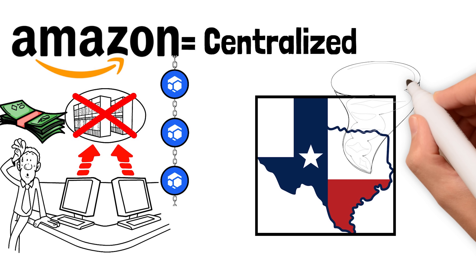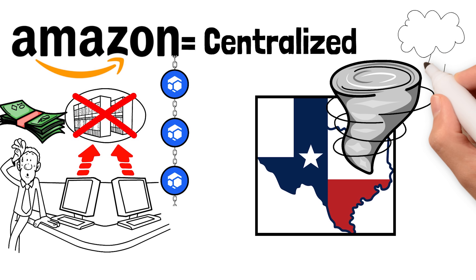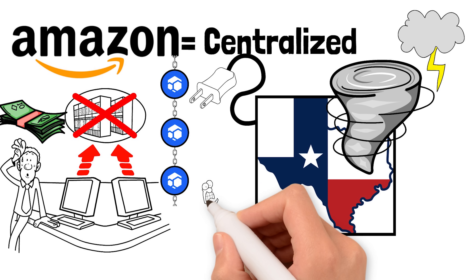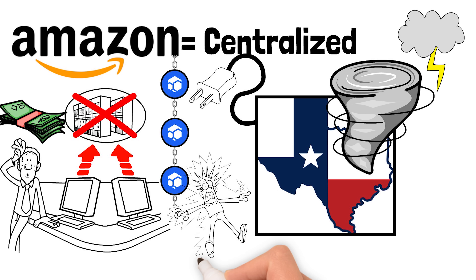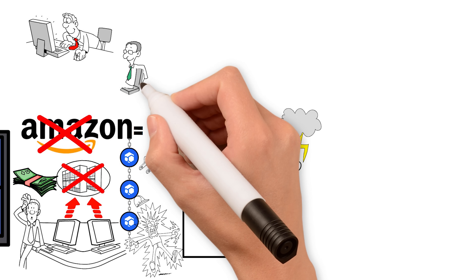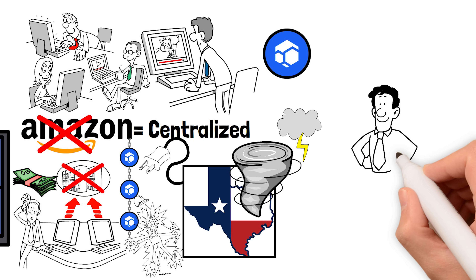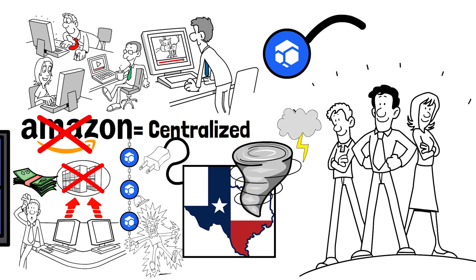This is why so many businesses are now using both Amazon and Flux. Amazon's servers are centralized — if Amazon has a giant data farm in Texas and a tornado destroys their building, your business might be down for hours or days while Amazon reroutes data. Or if rolling blackouts knock out power across multiple states, you're out of luck. The difference between Flux and Amazon is that Amazon is centralized and Flux is decentralized, relying on people from all over the globe.